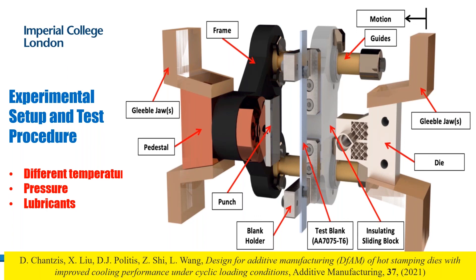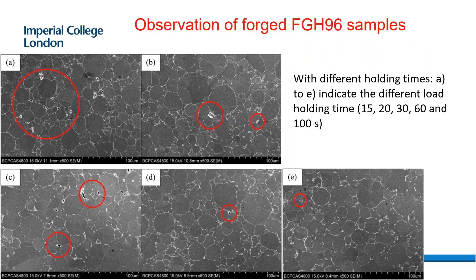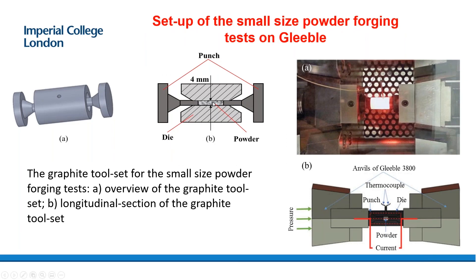A question about the powder pressing: how did you account for localized interfacial heating of the powders with direct resistance heating? This is a very good and challenging question. We try not to heat the powder directly — we heat outside the container to avoid current going through the powder directly. Otherwise the contact points could melt because the current density is high. Another way to solve this is to heat very slowly, allowing heat transfer to occur to avoid overheating at the powder contact points.